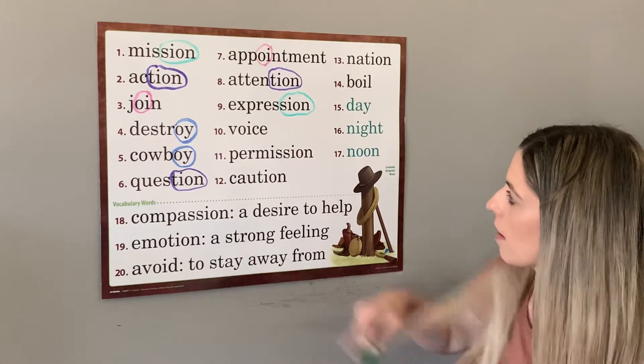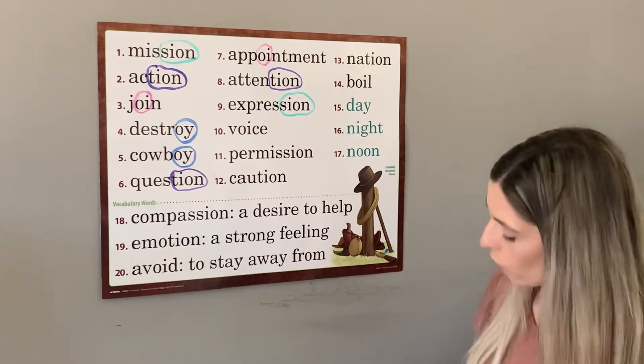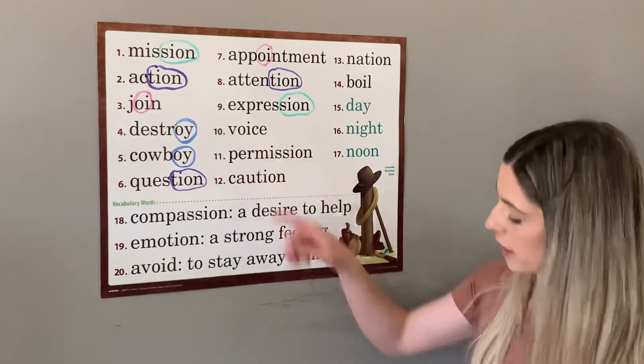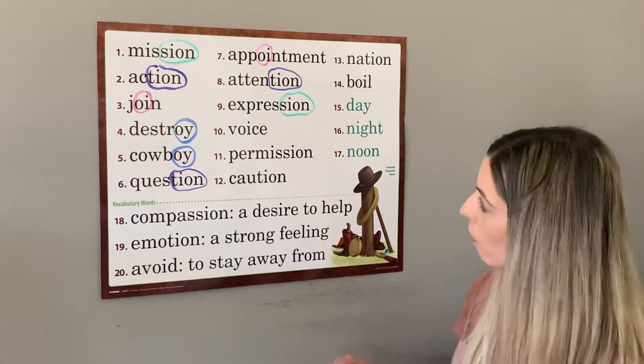Next, number ten is the word voice. Sean cheered so loudly that he lost his voice. Voice has oi as in coin.